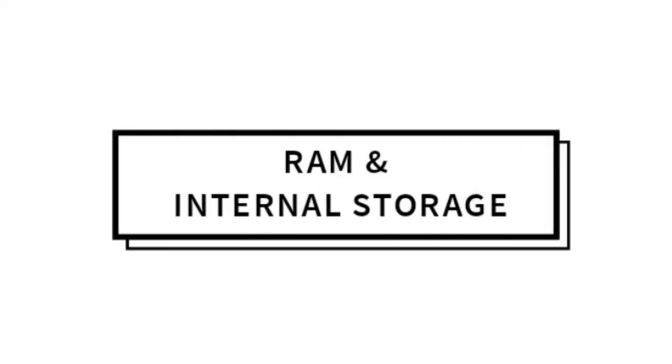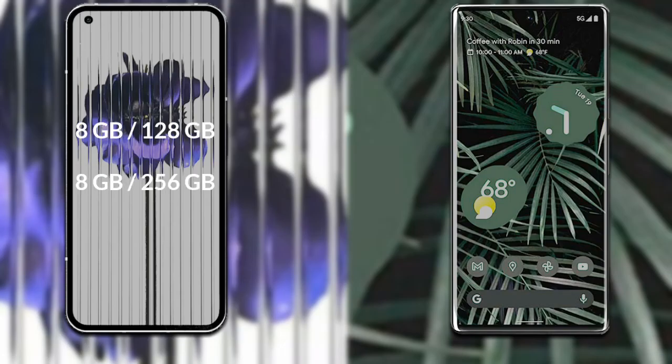Let's talk about RAM and internal storage of both phones. Nothing Phone 1 comes in three variants: 8GB RAM with 128GB internal storage, 8GB RAM with 256GB internal storage, and 12GB RAM with 256GB internal storage.